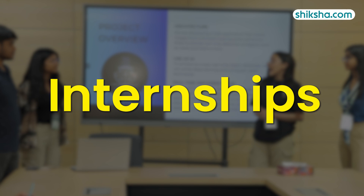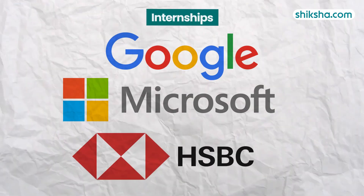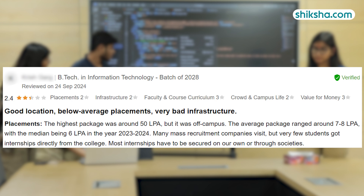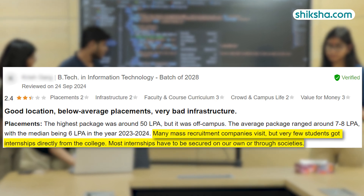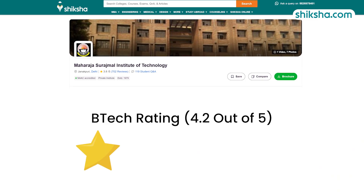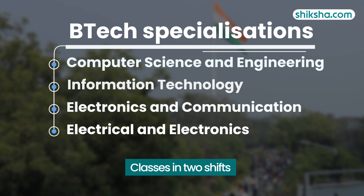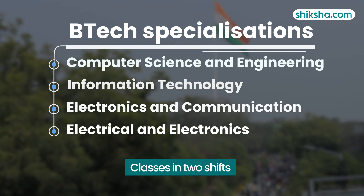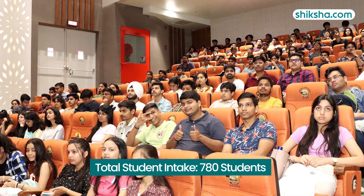Internship opportunities are also available here, with students securing positions in companies like Google, Microsoft and HSBC. However, some students, particularly in the IT field, find there are fewer internship options compared to those in Computer Science Engineering. Moving to academics, the BTEC course here is rated 4.2 out of 5 stars. A total of 4 BTEC specializations are offered, with first and second shift options available for all branches except Electrical and Electronics Engineering. The total student intake for both shifts is 780 students.